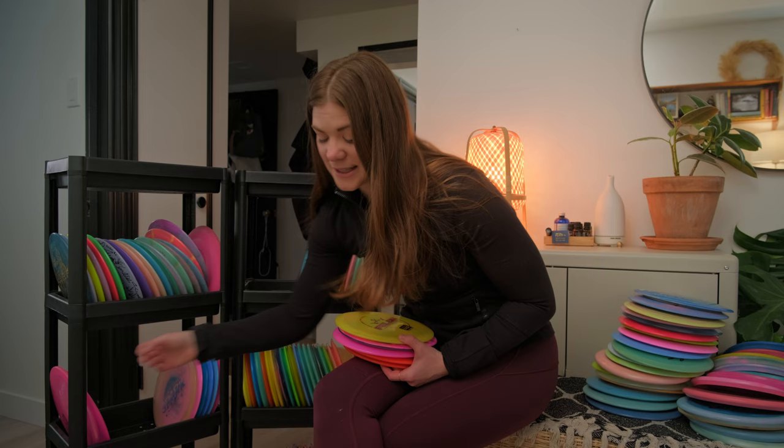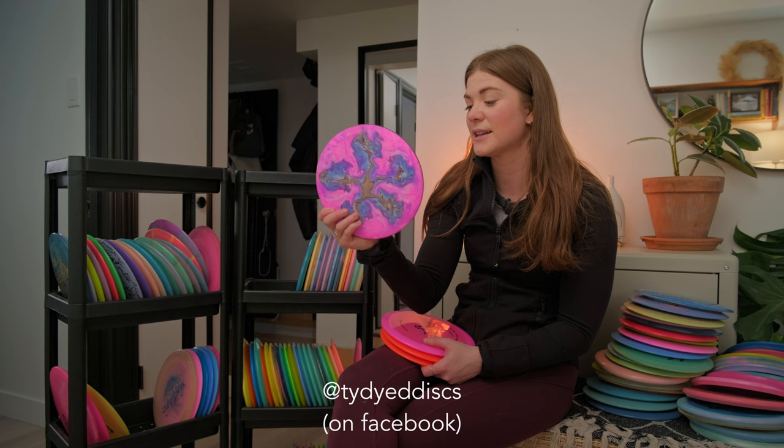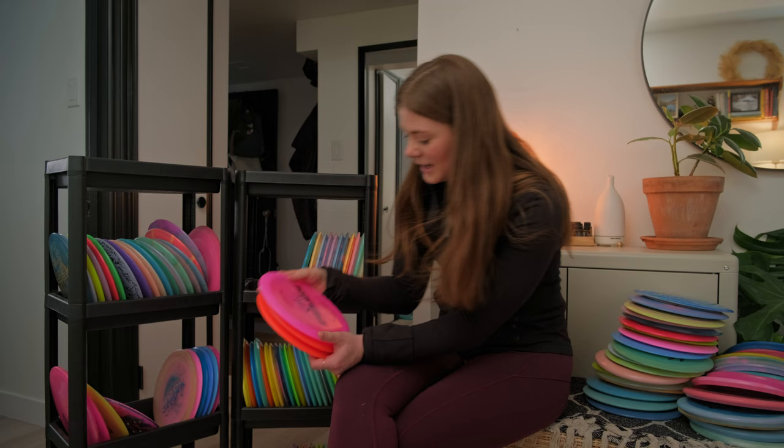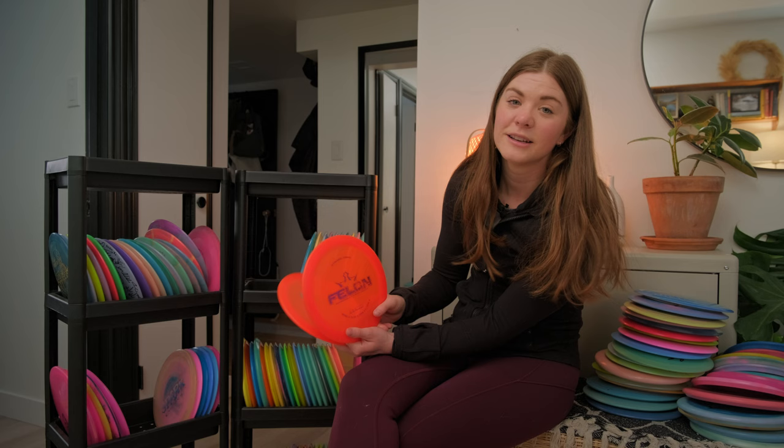Speaking of Felons, I have quite a few. I have a Lucid Air Felon, a Felon dyed by Tie-Dyed Discs from Ty that my brother Andy got for me, and a couple more Lucid Felons — this first one I used in a heavier plastic. Then I switched to a lighter weight Lucid Felon so that my arm could handle it a little bit easier.